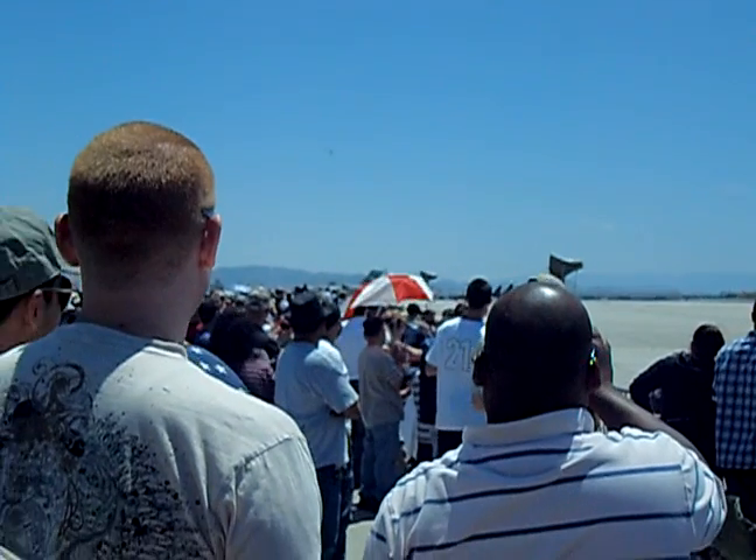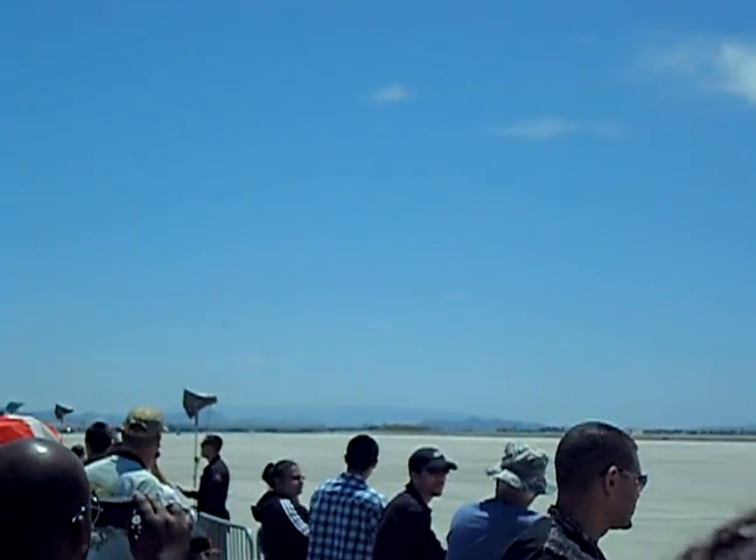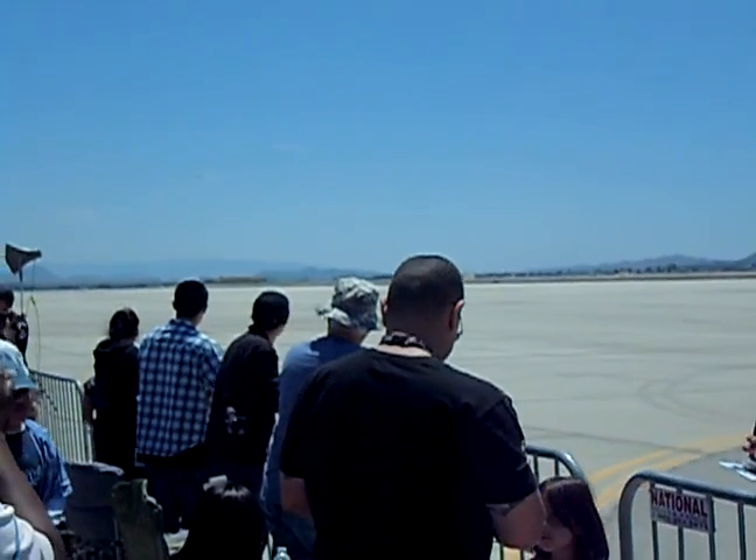Ladies and gentlemen, for the next move we'll be inbound from the left for the max climb. For this maneuver, we're going to go live to the cockpit to Captain John 'Gizmo' Cox. Sir, you are live to the cockpit.